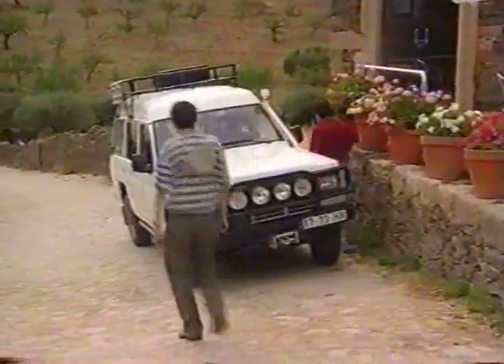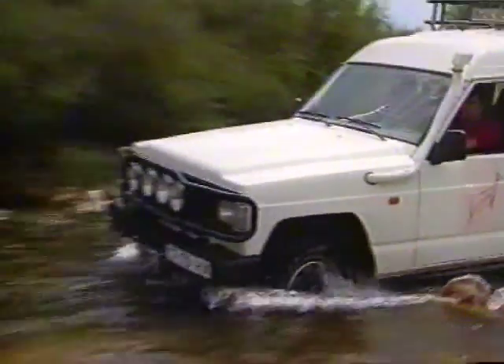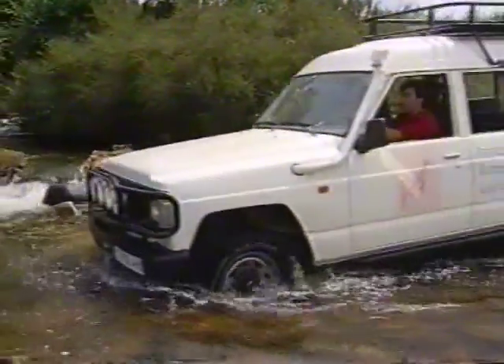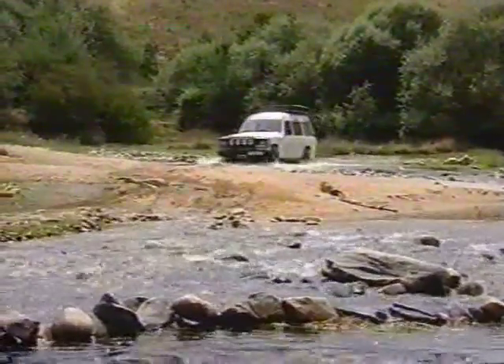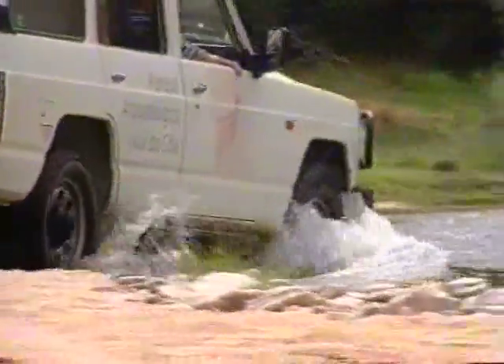El parque arqueológico del Côa se encuentra al noreste de Portugal, muy cerca de Ciudad Rodrigo, frontera española. Para visitarlo hay que ir preparado: se traga polvo, se camina bajo el sol y se atraviesan riachuelos con el jeep. Además, las explicaciones del guía son muy interesantes y descifran algunos de los secretos de estos dibujos rupestres tan bien conservados.